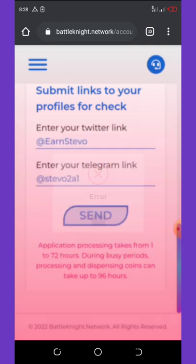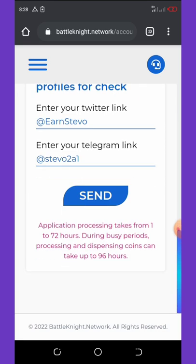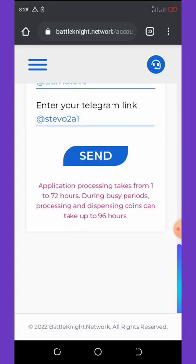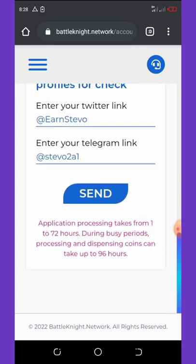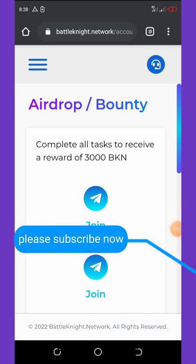Check the video description for the link, follow up, and register. Don't miss this airdrop! Thank you for watching — if you liked this video give it a thumbs up, don't forget to subscribe, and see you in the next video. I love you, bye!